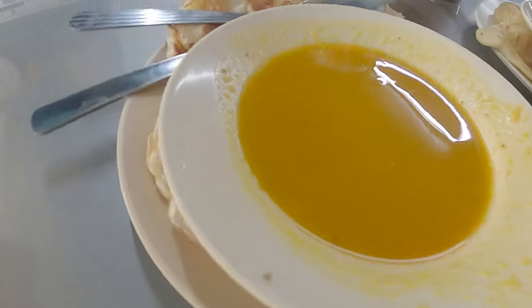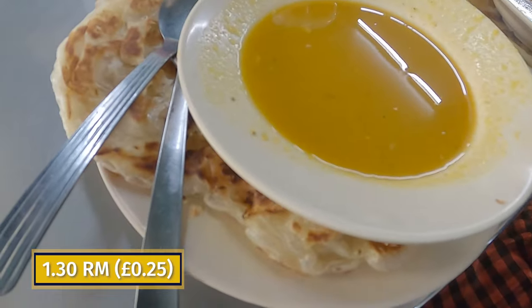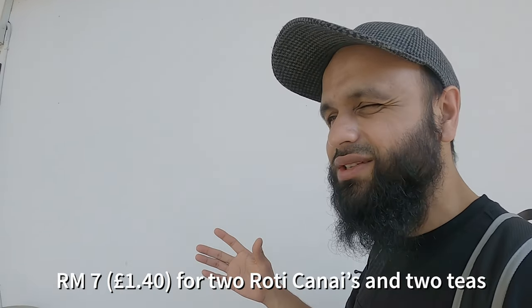We finally got our food. Here is the roti and the dal — roti kanai — and this one is the roti with the fish curry. Amazing. This costs 1 ringgit 30, which is like 25 pence. And teh tarik there as well, which is around 1 to 2 ringgits — about 20 to 30 pence. We are back out on the streets of Kuala Lumpur after that amazing breakfast. That breakfast actually costed us around 7 ringgits, which is around £1.40 in total — so about $2 maybe. That's for two people: two roti kanais, two teas, and the sauces that come with the rotis. So 7 ringgits, amazing value.